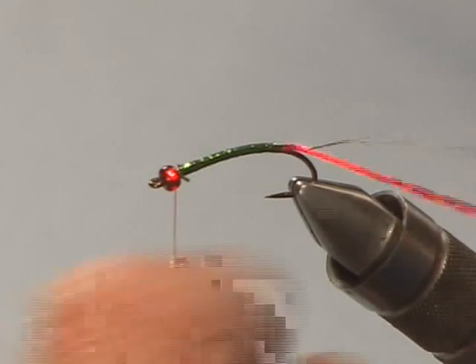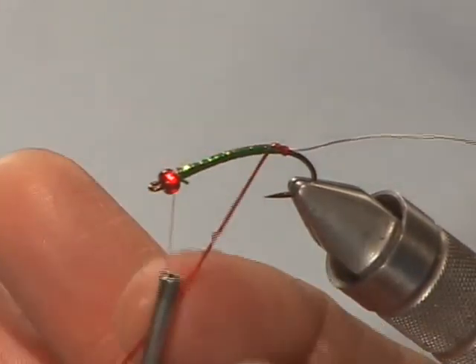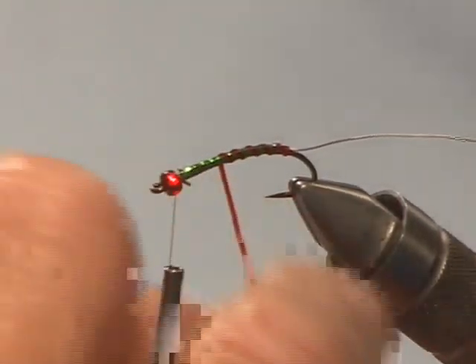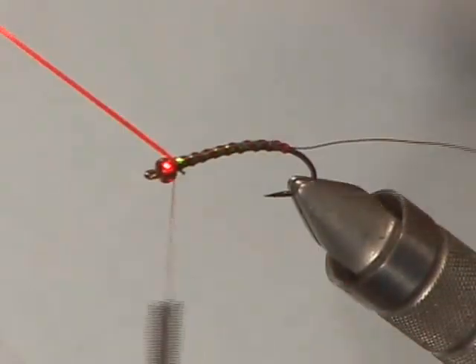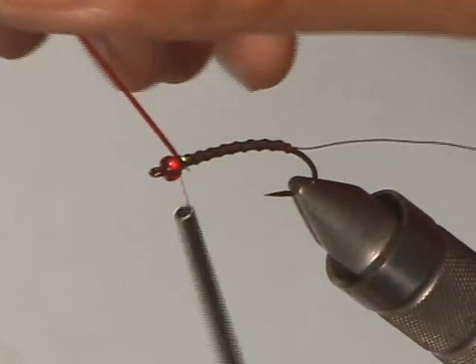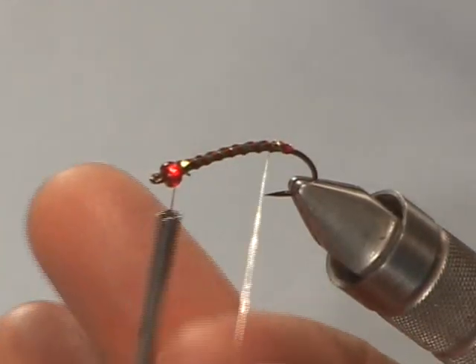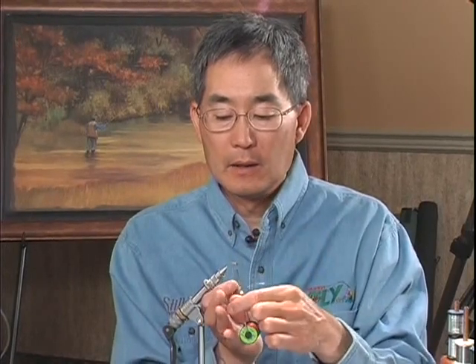I'm going to take my red mid-stretch floss and give it a rib — five to seven wraps would be good. Bring that up to the bead and tie it off. You'll notice I've got some tension on this rib, so you've got to make sure you counterwind it to lock it in from behind and then in front, because as soon as you release the tension she's going to want to come back. Then the last step will be to take our fine silver wire and lay down this rib in front of the mid-stretch floss ribs.